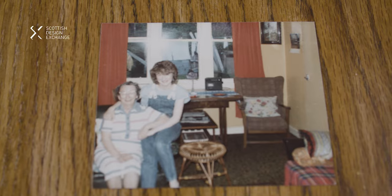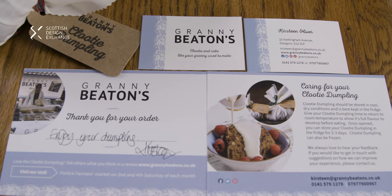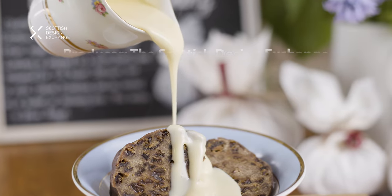Granny Beaton would be absolutely tickled pink. She would love it because in her letters she used to say, now keep going at the cooking Kirsteen, keep going, you're doing well, I'm so pleased you enjoy baking. She loved it and she loved people enjoying her food, and likewise I love hearing how well they're doing.